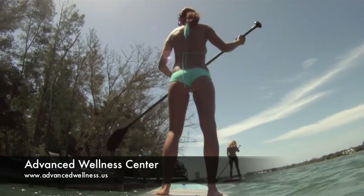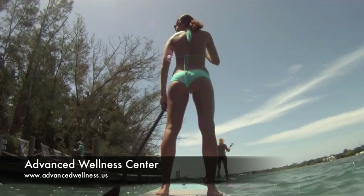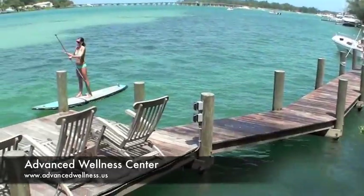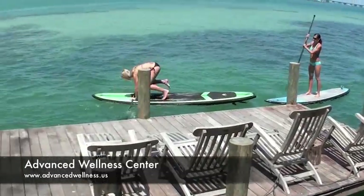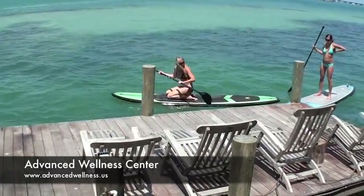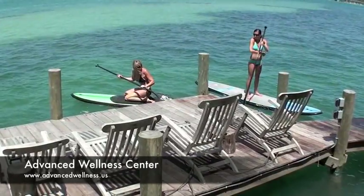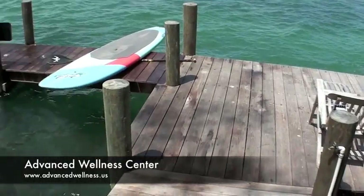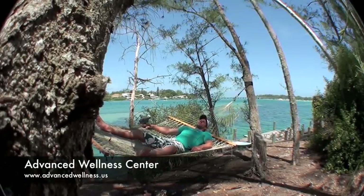This is a dock I just had to explore. In particular, there was a hammock. It's a beautiful teak dock. I don't know if you can see that Alexis fell and slipped on the paddle board. The water is so pristine. I had to try that hammock out.